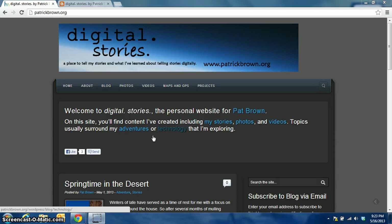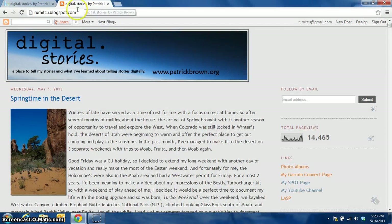Hi there, this is Pat. Welcome to my website. I wanted to show you a couple of the new features I have on it compared a little bit to my old site. Let's go ahead up here and take a look at the old site. You can see here that it was hosted on Blogspot, which is the Blogger website.